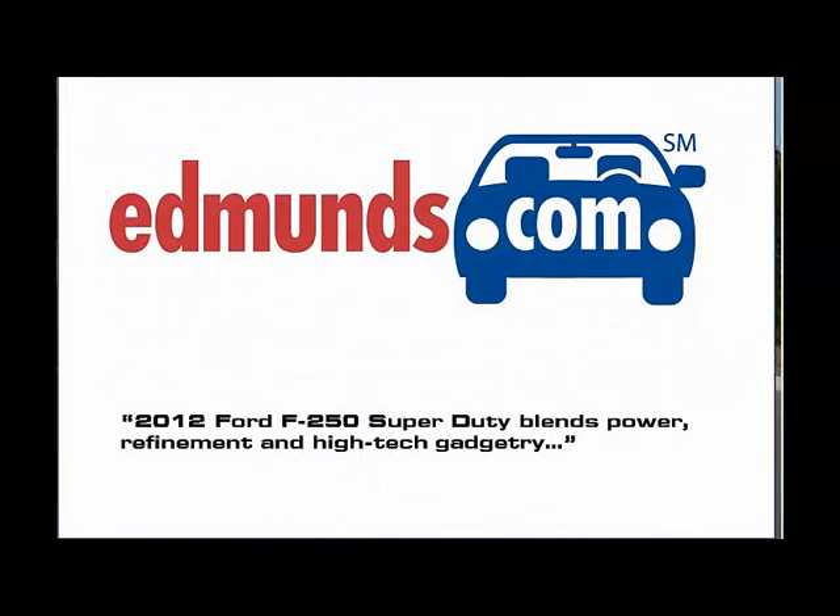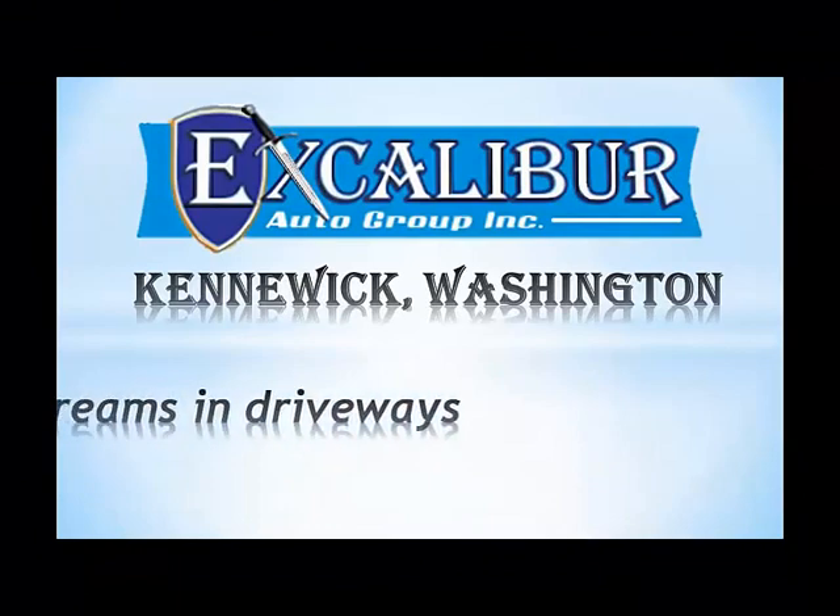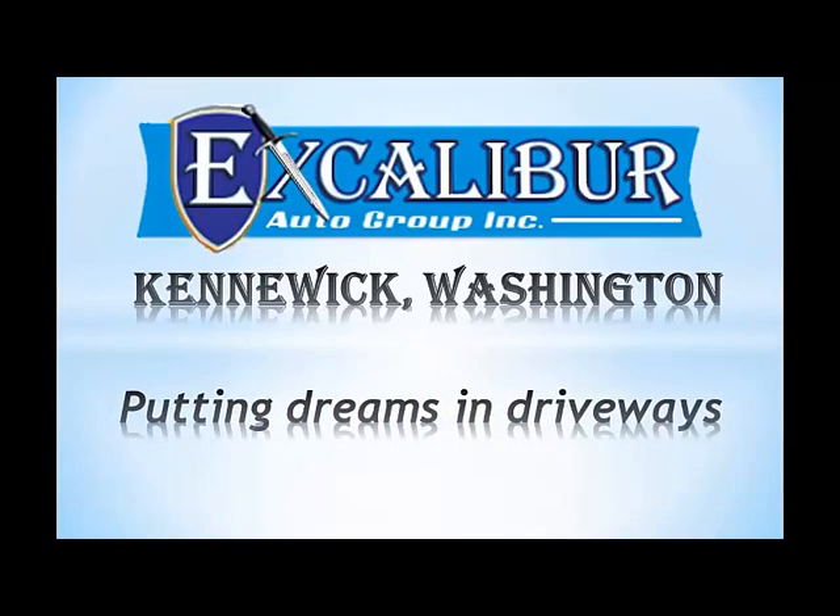Edmunds called this truck a blend of power and refinement. See this truck and others like it at Excalibur of Kennewick, Washington — putting dreams in driveways.